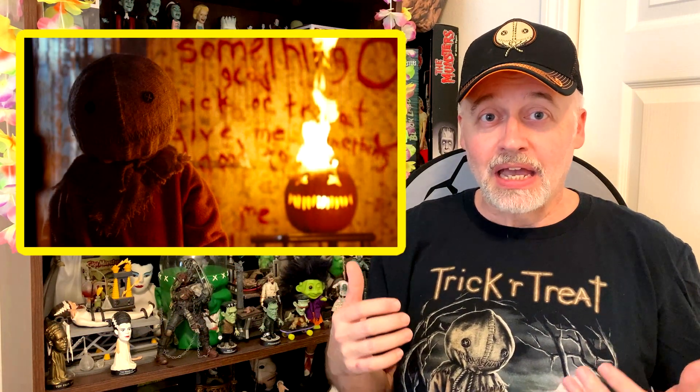Sam is this little creature that walks around in orange dirty footie pajamas with a burlap sack over his head. He always shows up when somebody in the story violates a Halloween tradition, and it usually does not work out well for that person. You really need to see this movie — it's a horror comedy, super cute, and this character has become a cult icon for Halloween.